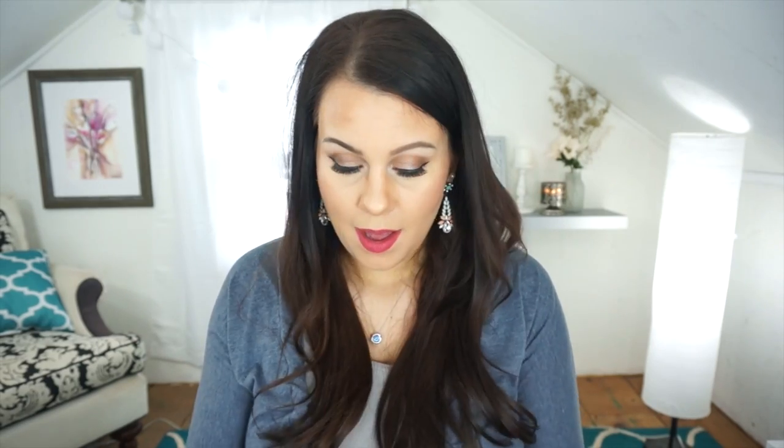Okay so this is what the bag looks like — quite appropriate for Valentine's Day and February. I think that was kind of supposed to be their theme. All right, so let's jump into the bag.